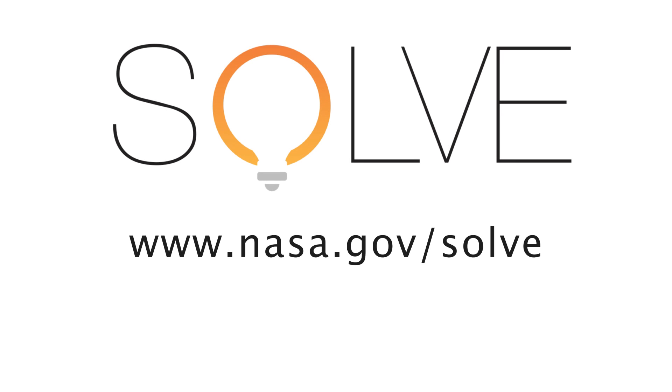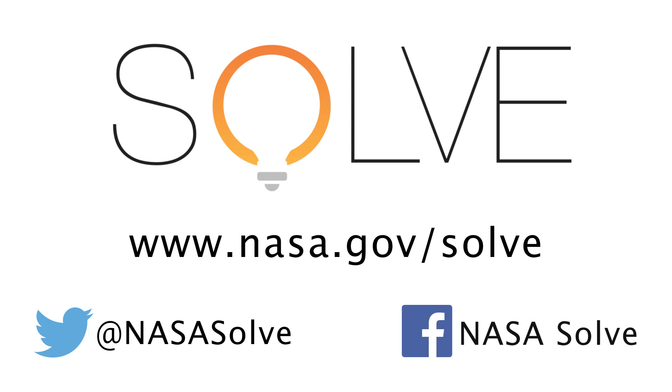Check out the current opportunities to participate at www.nasa.gov/solve. Connect with us on Twitter and Facebook.